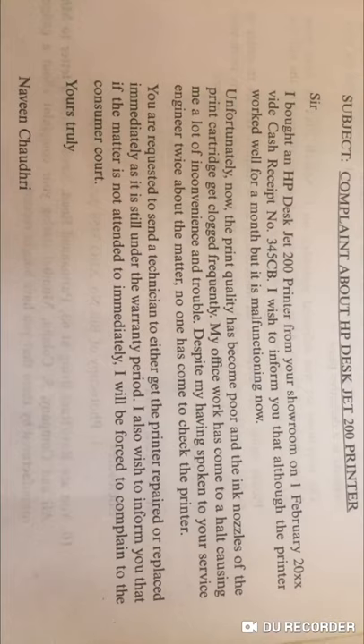My office work has come to a halt, and it has caused me a lot of inconvenience. Despite having spoken to your service engineer twice about the matter, no one has come to check the printer.